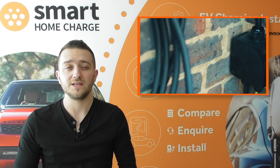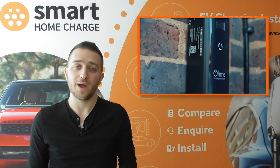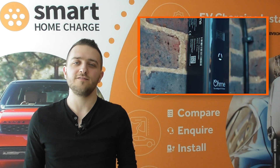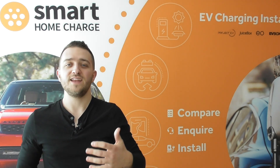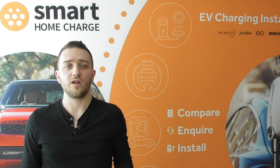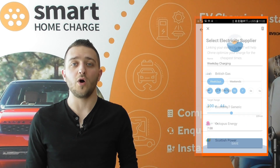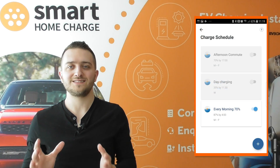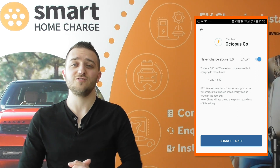Obviously if you are charging your car then the electricity price changing every 30 minutes sounds like a real pain. This is where a charger like the OHME intelligent wall charger comes in. The software and app with the OHME allows you to take advantage of energy tariffs like Octopus Agile, because it links with your energy tariff and knows the prices in advance. When setting up the OHME, all you need to do is tell it what percentage of charge or how many miles you want by a certain time, and it will calculate how long it has to reach your desired target — doing its utmost to charge when electricity rates are cheap.